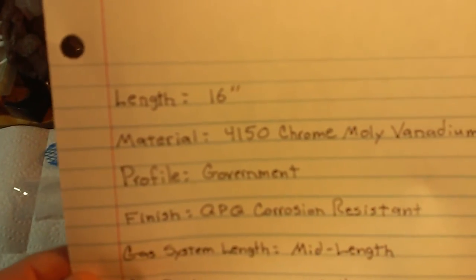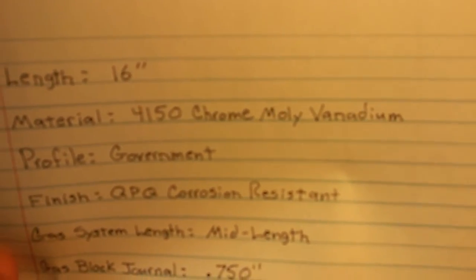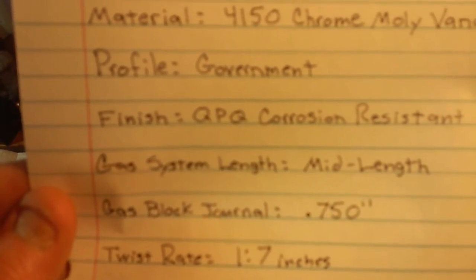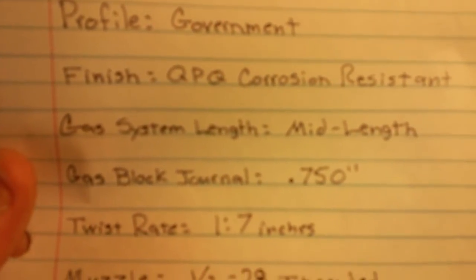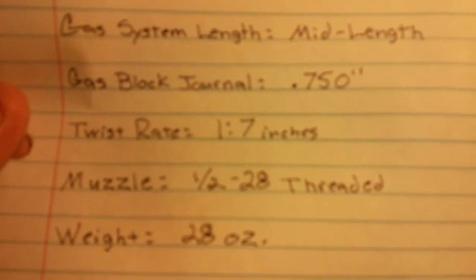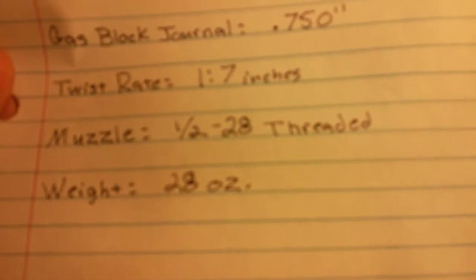Here are some of the details on the barrel: it's 16 inches, made out of 4150 chrome moly vanadium, government profile, QPQ corrosion-resistant finish, mid-length gas system, gas block journal 0.750 inches (three-quarters of an inch), twist rate one-in-seven, muzzle half-inch by 28 threads, and the weight is 28 ounces.